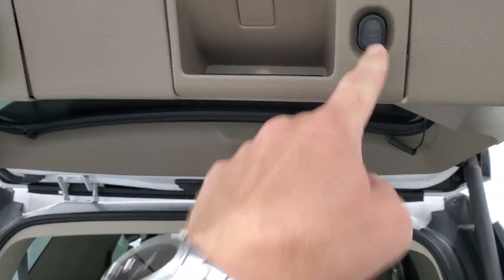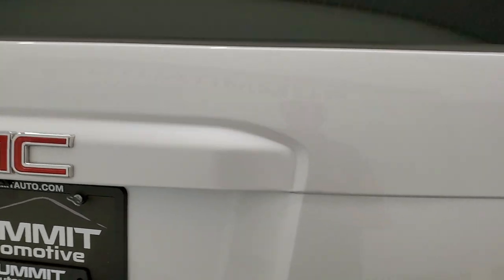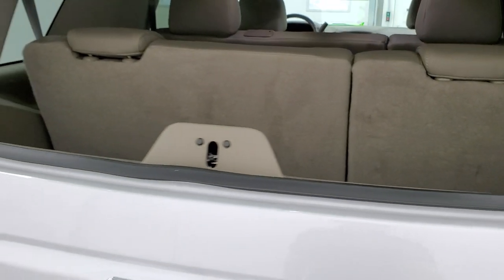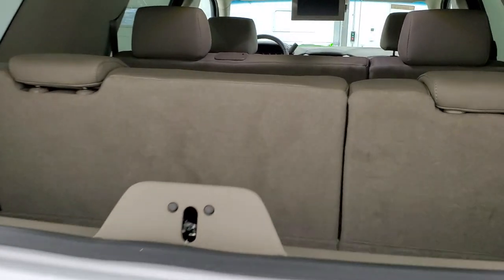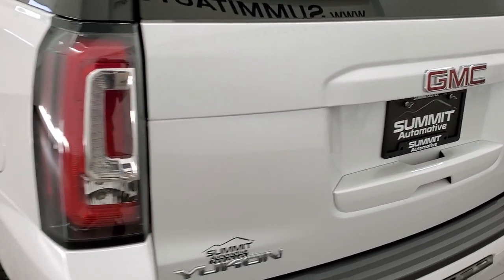To get the tailgate down, press the button here. This one does have the flipper glass — press the small button underneath, and that glass goes up so you can access the cargo area even if you have a trailer or camper hooked up to the back.